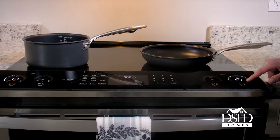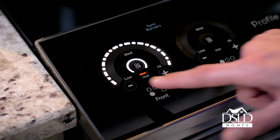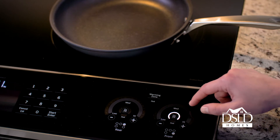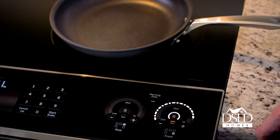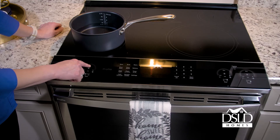The induction elements also use 30% less energy than electric coils and far less than gas burners for ongoing energy savings. The GE Profile Series induction and convection range featured at each Trinity Bluff home has glide touch controls inspired by touchscreen technology, enabling precise temperature control with just a touch or swipe.